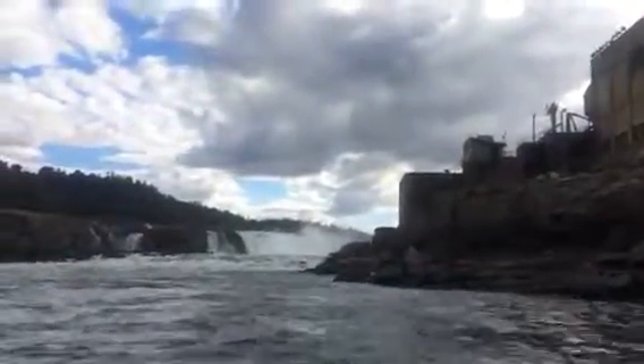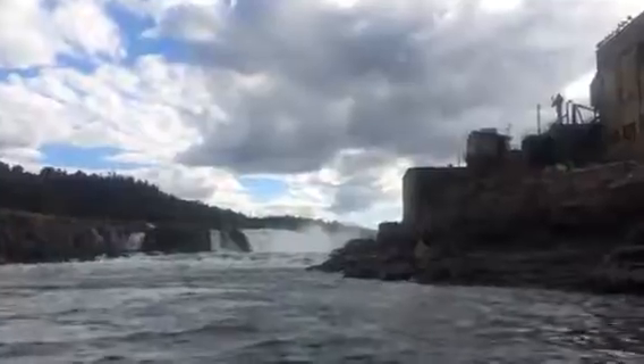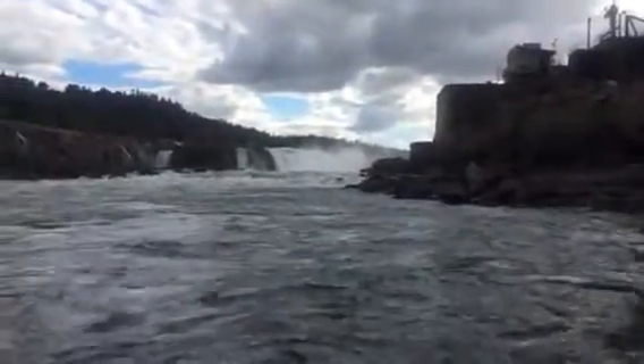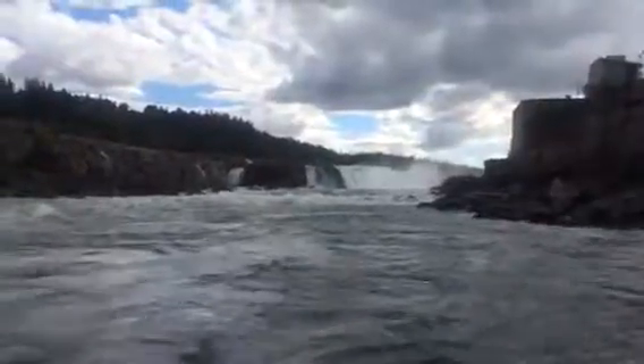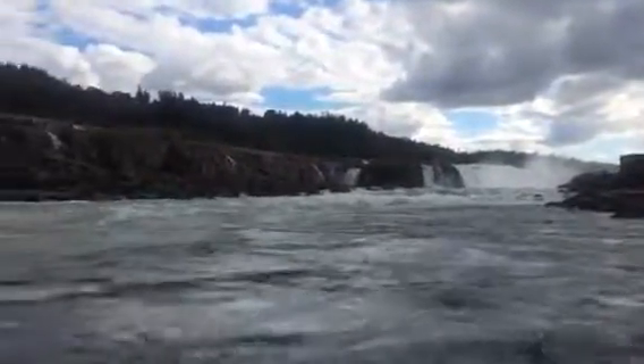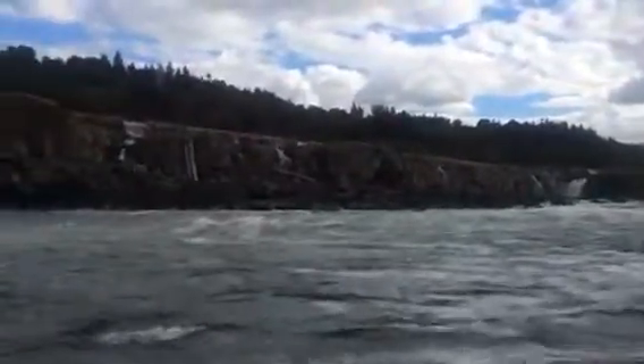If you look at the far left side of the falls, you can kind of see the unnatural progression of the top of the falls. They have the natural rock on the bottom, and then on top of that they have a cement cap. That was done years ago so that people can navigate above the falls.